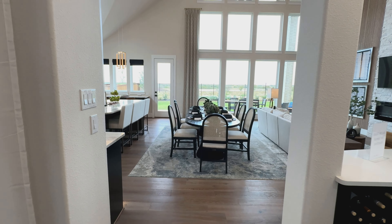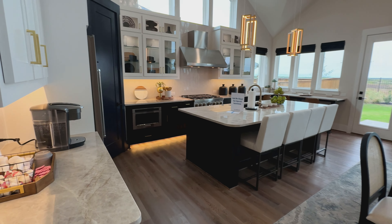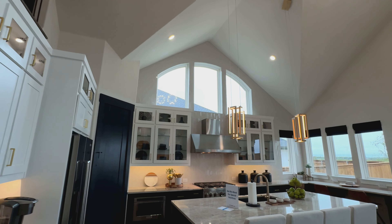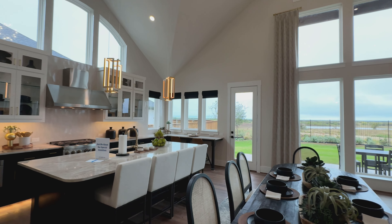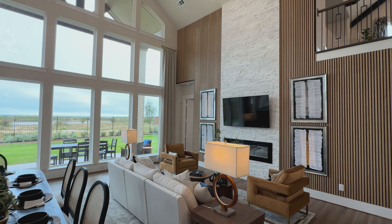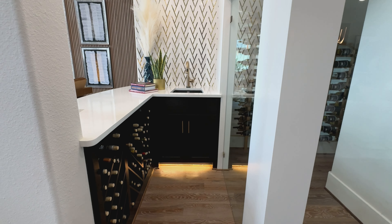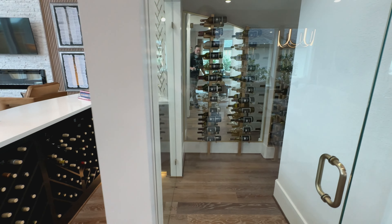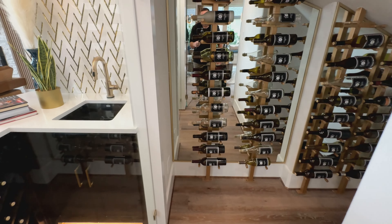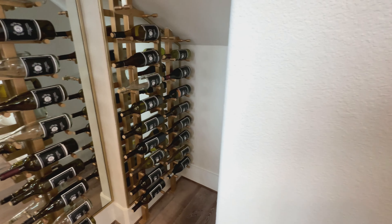Grand Homes are really known for their high ceilings and lots of space inside. These homes are fully customizable to everything you want in them. One of the options is your own wine cellar, and you can have a cooled wine cellar if you want — they can build that in — or it can just be room temperature. There are no limits to what options you can put into your house.